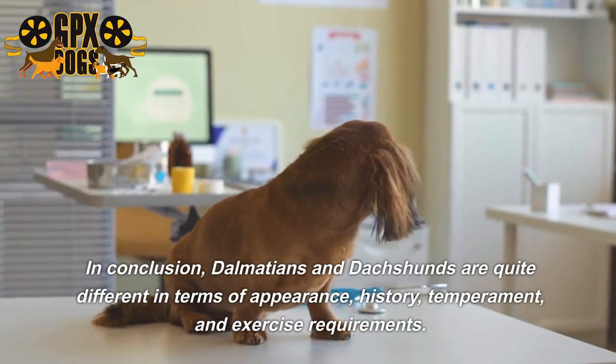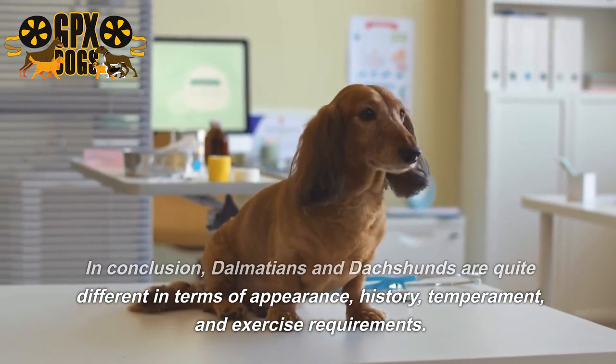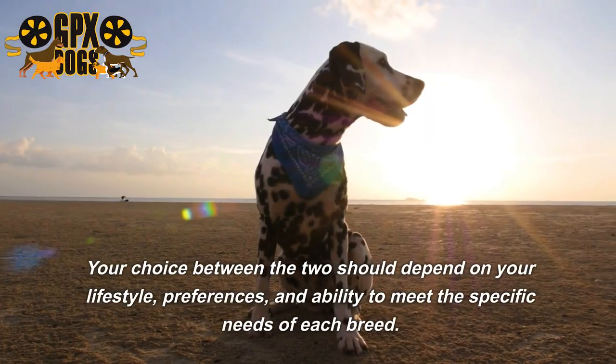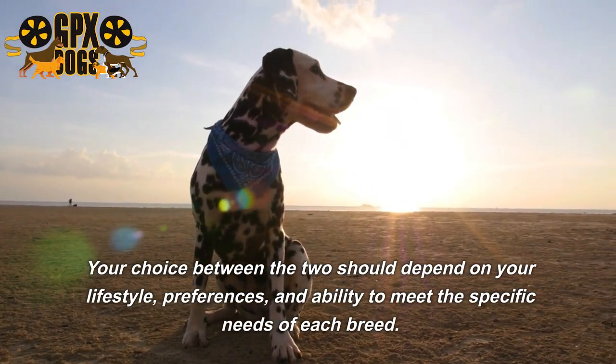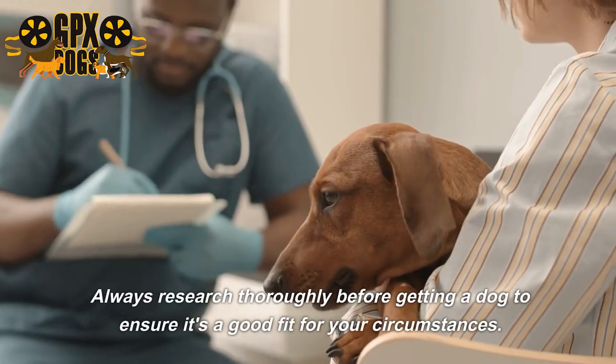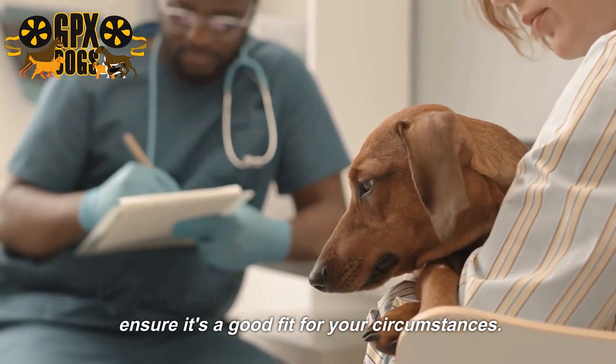In conclusion, Dalmatians and dachshunds are quite different in terms of appearance, history, temperament, and exercise requirements. Your choice between the two should depend on your lifestyle, preferences, and ability to meet the specific needs of each breed. Always research thoroughly before getting a dog to ensure it's a good fit for your circumstances.